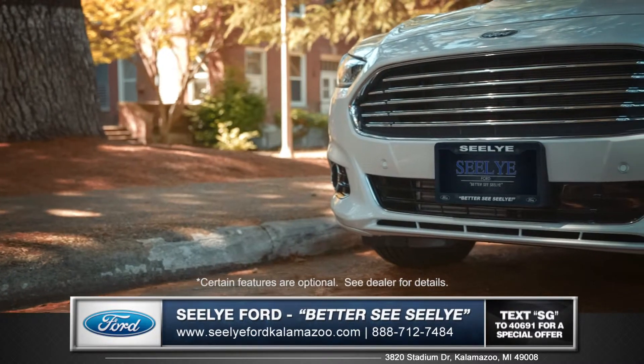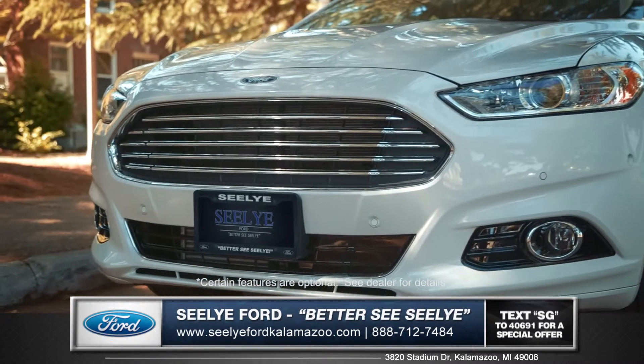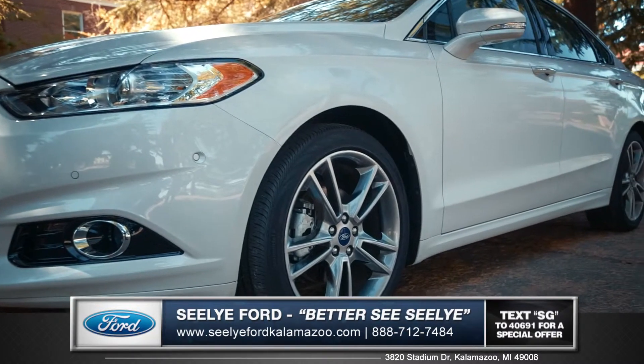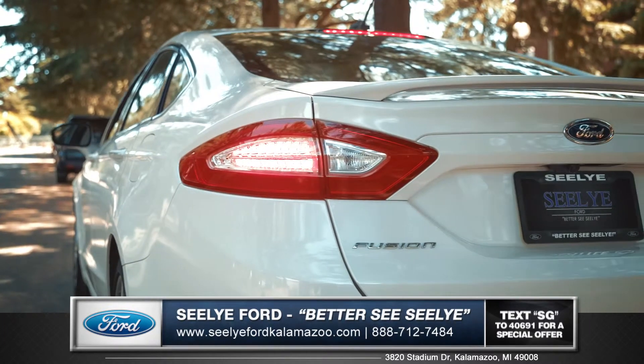A chrome grille and laser-cut headlamps convey kinetic styling throughout this modern front end. Ten wheel options are available, and LED tail lamps complement the contemporary design of the Fusion.